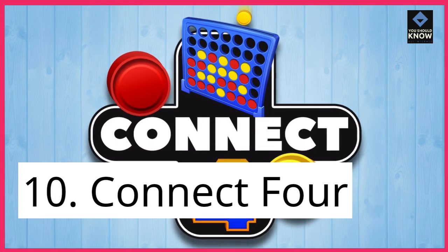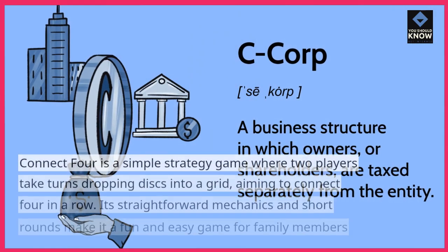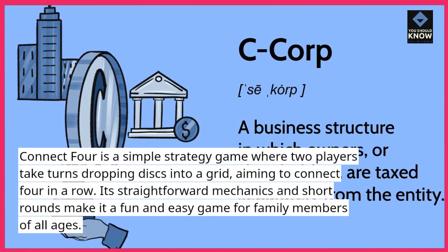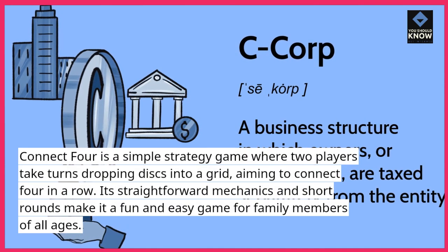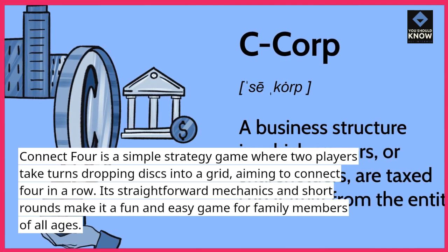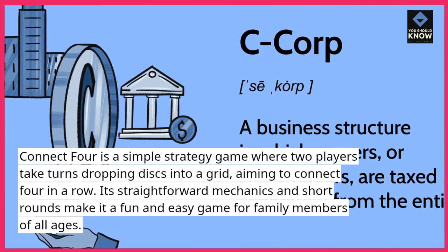10. Connect Four. Connect Four is a simple strategy game where two players take turns dropping discs into a grid, aiming to connect four in a row. Its straightforward mechanics and short rounds make it a fun and easy game for family members of all ages.